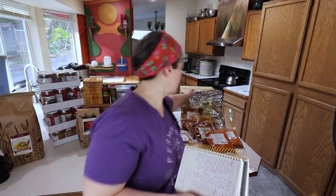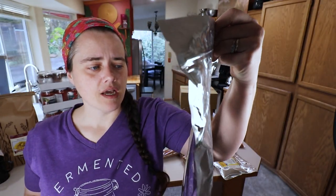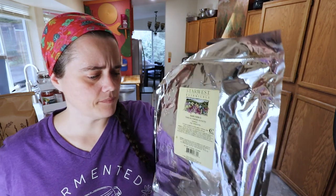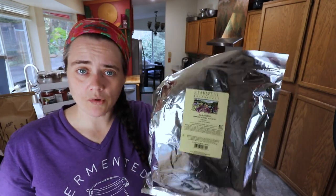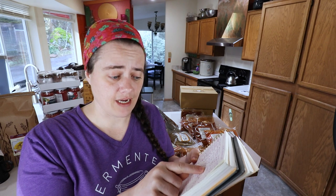Next I got some activated charcoal from Star West Botanicals — a brand I really trust for high quality. I also buy their valerian root in bulk to help me sleep. I bought one pound of activated charcoal for SHTF situations: if someone gets sick, you can use it internally, or make a poultice for infected wounds. It's great at binding toxins and flushing or drawing them out.